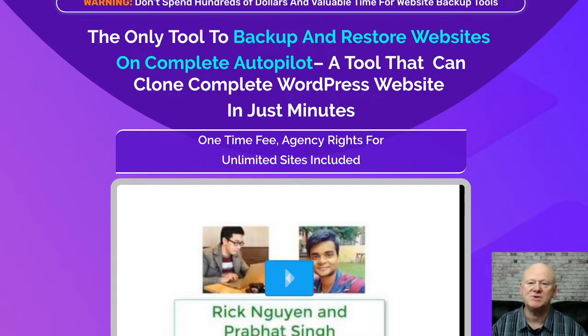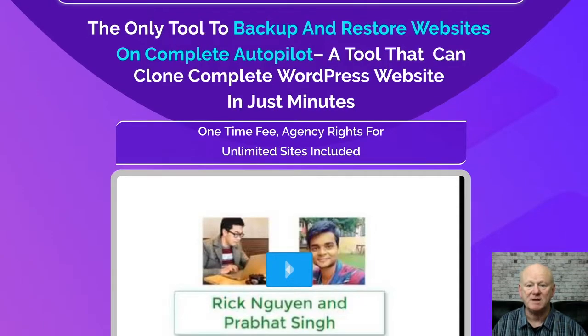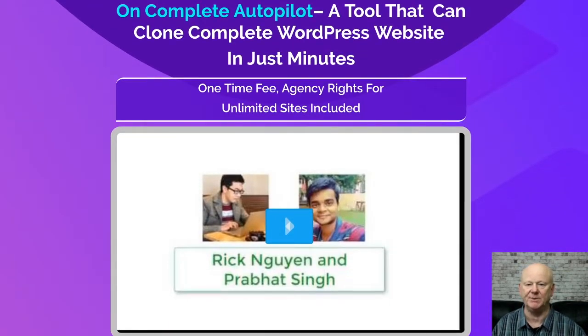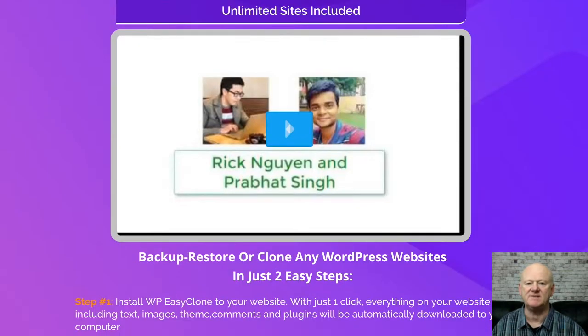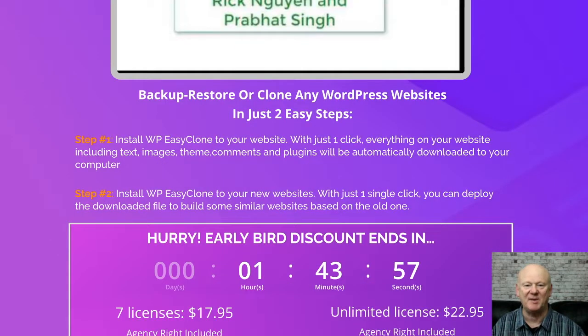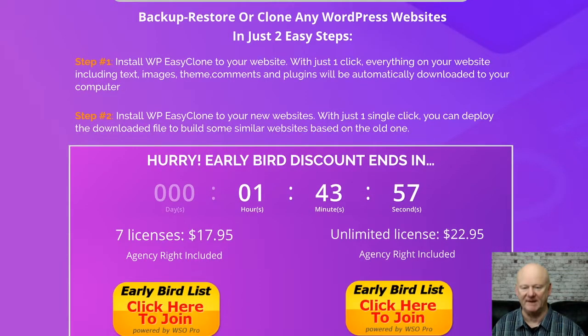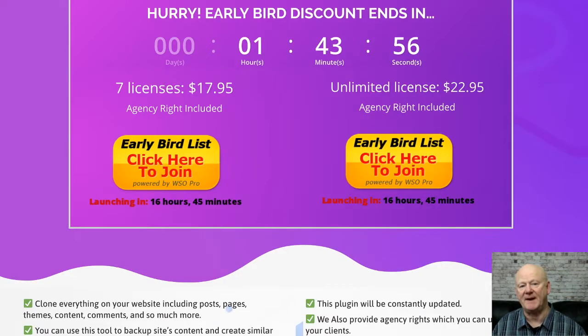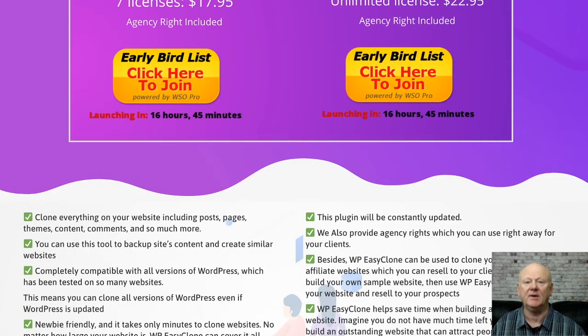Hi, what's up? It's Mark Gossage of bestbonusking.com. If you want to be able to back up your WordPress websites hourly, daily, weekly, or even monthly — and all on autopilot — WP Easy Clone is for you. Backing up your WordPress site is boring and can be very time-consuming, so putting everything on autopilot is going to make everything a lot easier, and you won't be forgetting or putting off your WordPress backups for another day.